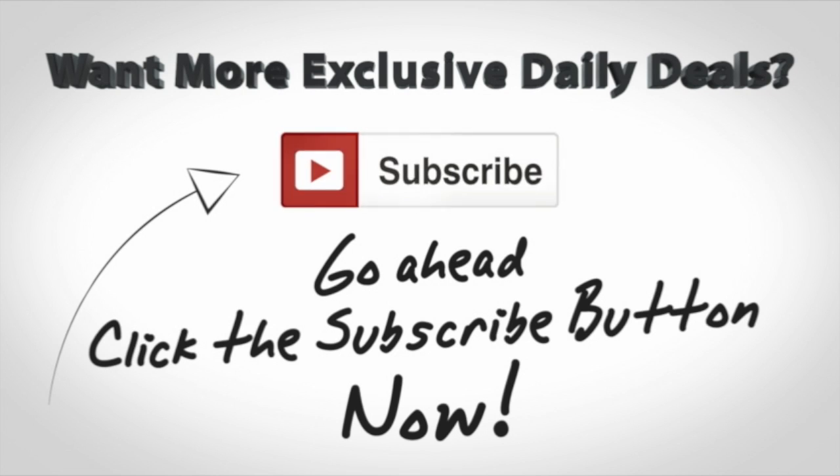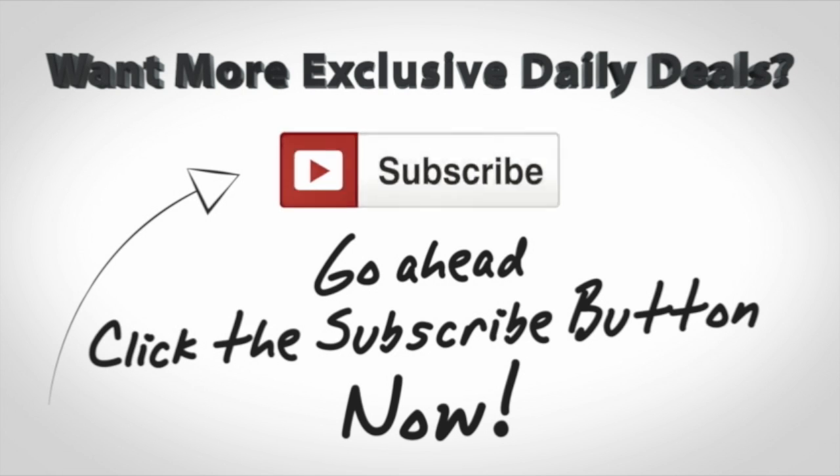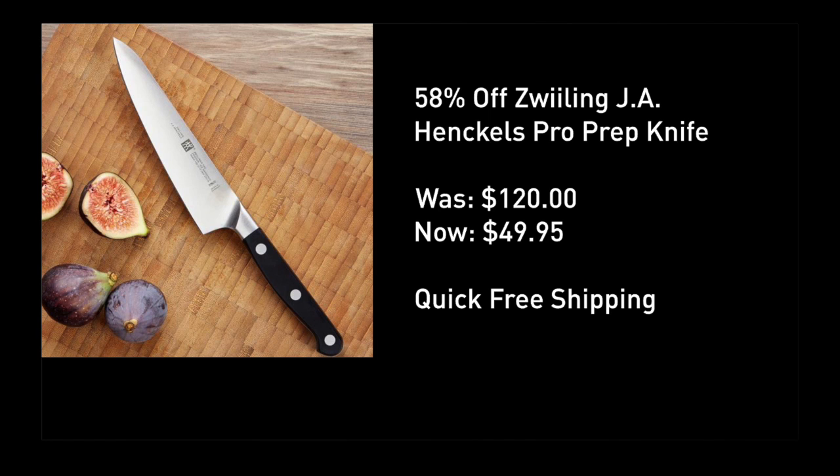If you'd like to get any of my big deals moving forward, click the subscribe button you see on your screen right now. You'll be signed up for all of my big deals, and here is your huge deal for today: 58% off this awesome knife we're going to show you in a moment. Made in Germany — absolutely awesome. $120 down to under $50 with quick free shipping.